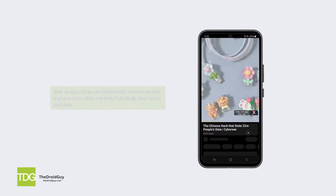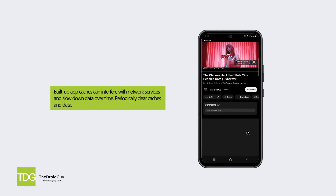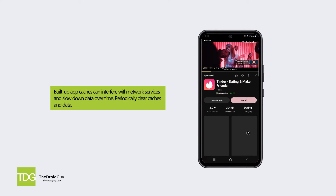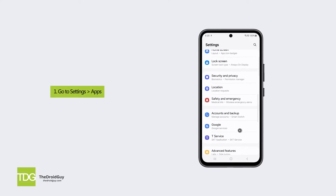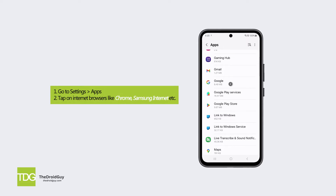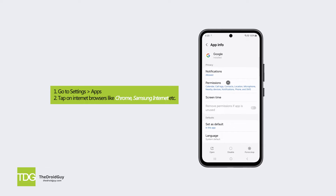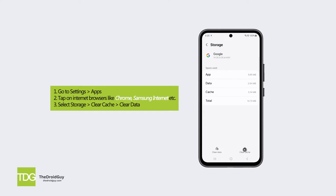Solution three: clear cache data. Built-up app caches can interfere with network services and slow down data over time. Make sure to periodically clear caches and data. Go to Settings > Apps, tap on internet browsers like Chrome or Samsung Internet, select Storage, then tap Clear Cache and Clear Data.